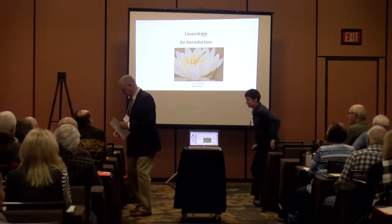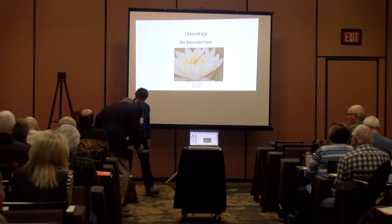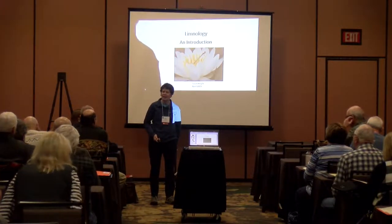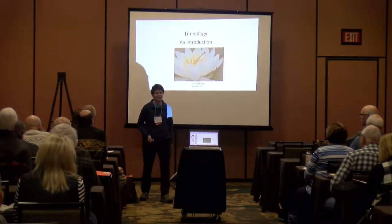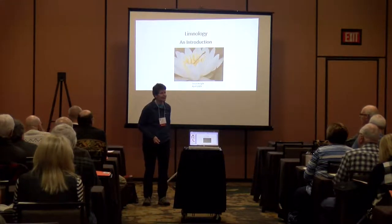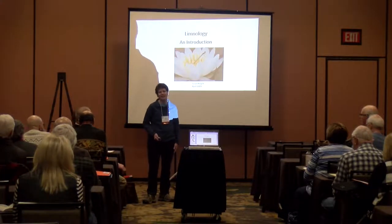Thanks very much. So — everything you ever wanted to know about lakes in 40 minutes, so not much of a challenge. Of course, most places, if you go to take limnology as an undergraduate, they'll give you 16 weeks. So this is going to be a little bit of an abbreviation. I'm going to make an effort to leave some time for questions.